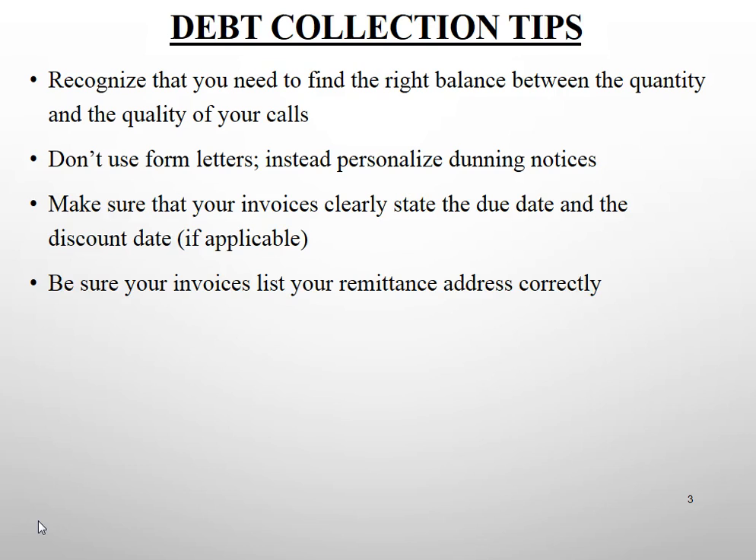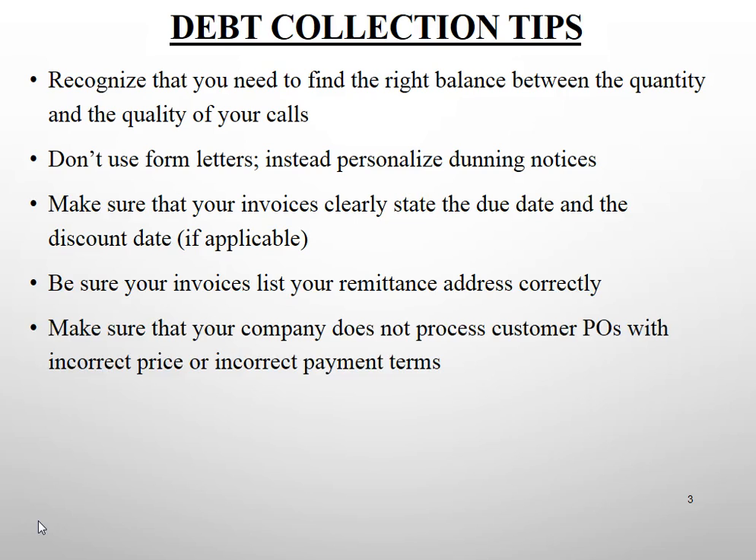Be sure your company's invoice lists the remittance address correctly. Ideally, use a bank lockbox system and your invoice clearly states: please remit payment to this bank at that address with that particular reference number, so that payments are recorded promptly by your bank lockbox.